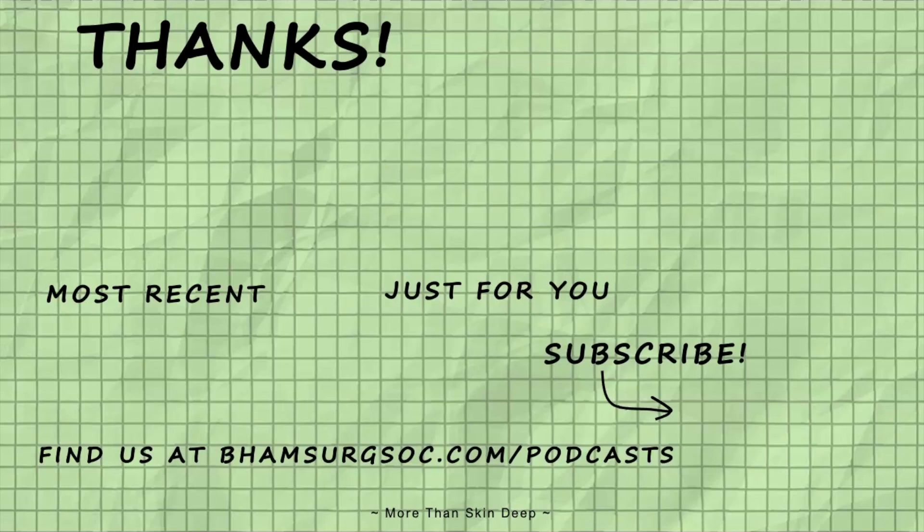If you enjoyed this session remember to give this video a like and subscribe to our channel, and stay tuned for our next tutorial where we'll cover everything you need to know about the optic nerve. Thank you for listening and have a great day.